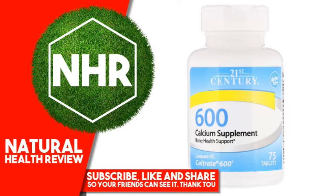Other Ingredients: Maltodextrin. Contains 2% of: croscarmellose sodium, magnesium stearate, PEG, polyvinyl alcohol, stearic acid, talc, titanium dioxide. No added sugar, yeast, preservatives or artificial flavors.